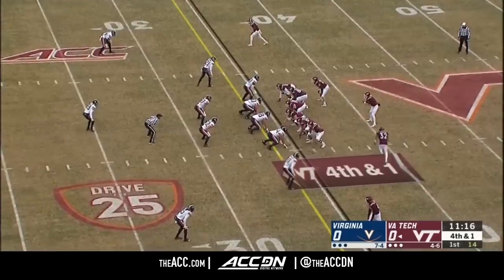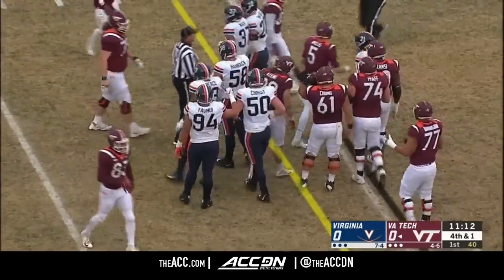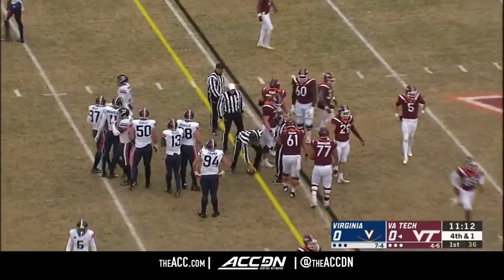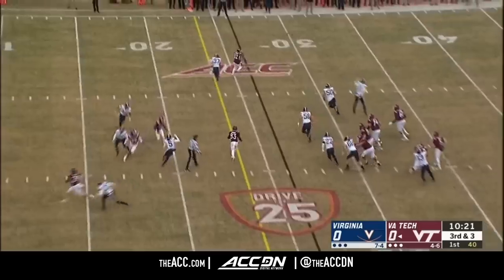He's going for it on fourth down here and Willis will move the chains potentially. It looks like a first down based on where the official came running in from. Tech has gotten a lot of play out of Turner, the wide receiver up to the top of the field. He was running the slant.